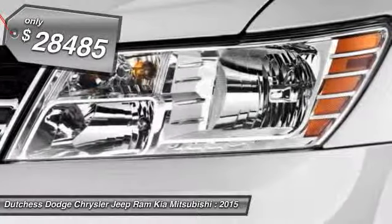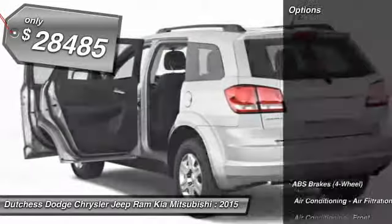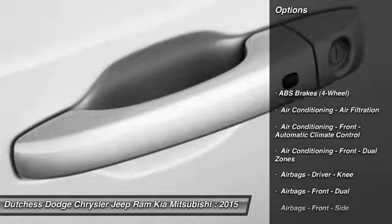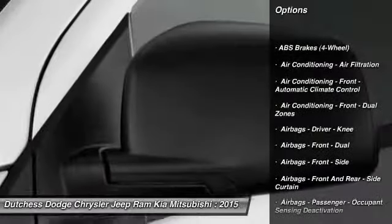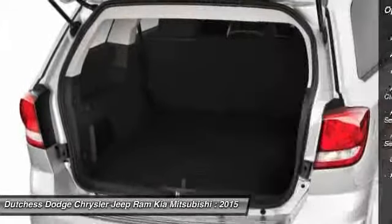And it's priced below $30,000. Here are some of this vehicle's great options: stability control, traction control, power steering, floor mats, cruise control, Bluetooth, fog lights, clock, power brakes, power door locks.